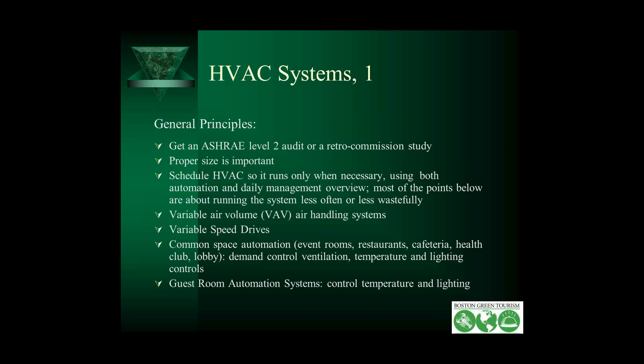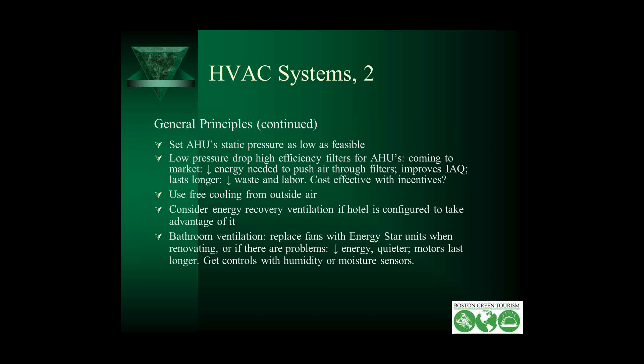For common spaces like event rooms and restaurants, consider demand control ventilation — a CO2 sensor picks up when 200 people come in for a meeting and adds ventilation, then shuts it down when they leave. Have temperature and lighting controls that return the temperature to baseline and reduce lighting levels when people leave the room — same for your guest rooms. Set your air handling unit static pressure as low as feasible. Something new on the market is low pressure drop, high efficiency filters for air handling units, which take less energy to push air through and last longer, reducing waste and labor.